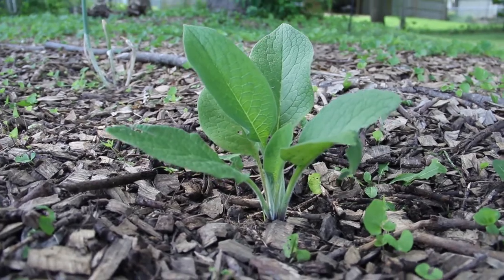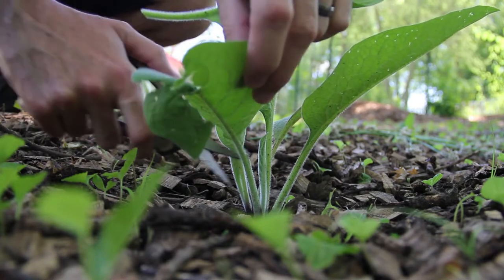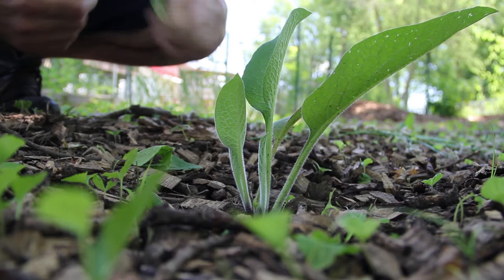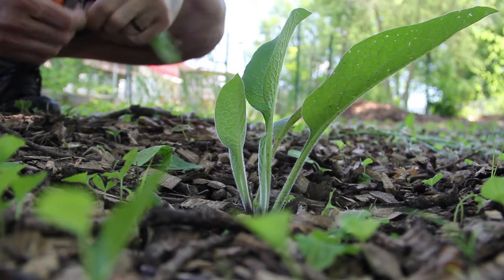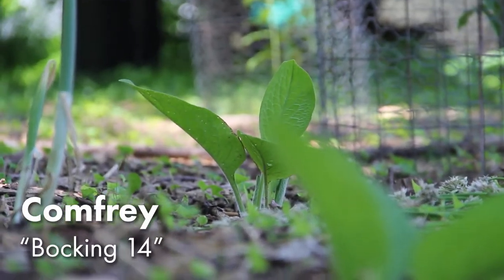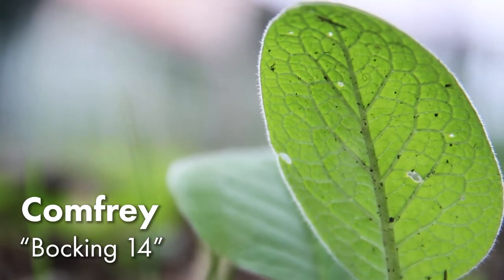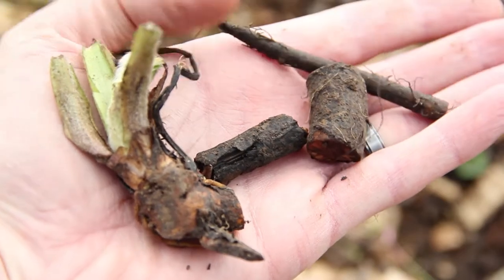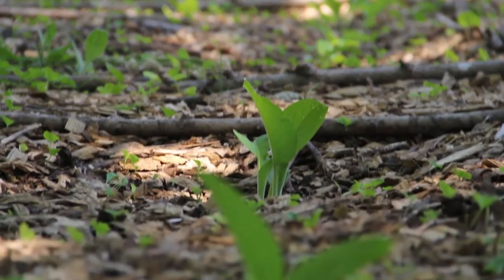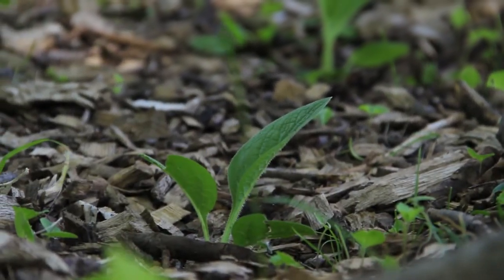Comfrey is a fantastic all-around nutrient accumulator, and it's often grown specifically as a chop-and-drop fertilizer. This amazing plant deserves a video all to itself, so if you'd like me to make a video about that too, please let me know in the comments. We just started growing it this year, and I recommend this species Bocking 14 because it's sterile and won't spread by seed. It is a very hardy plant, however, and it can multiply easily if you dig it up and don't remove all the roots. All of these plants were started with small root cuttings, and I'm already afraid that we may have too many. I'm sure we'll find plenty of uses for it though.